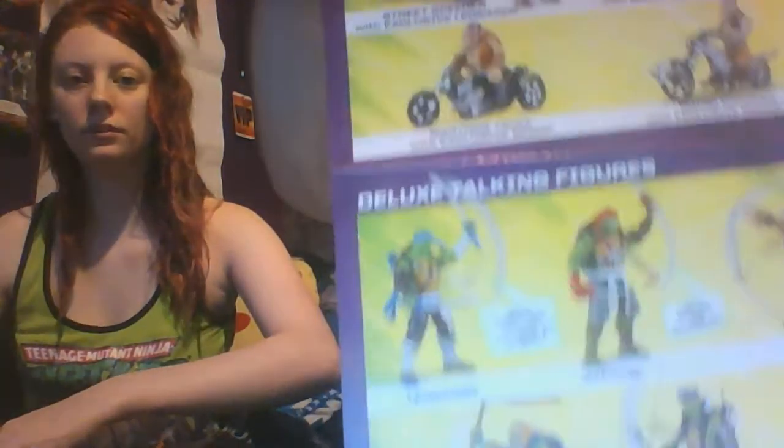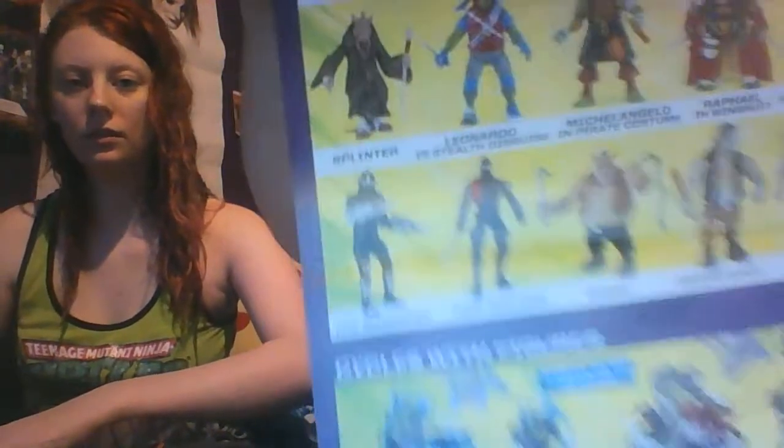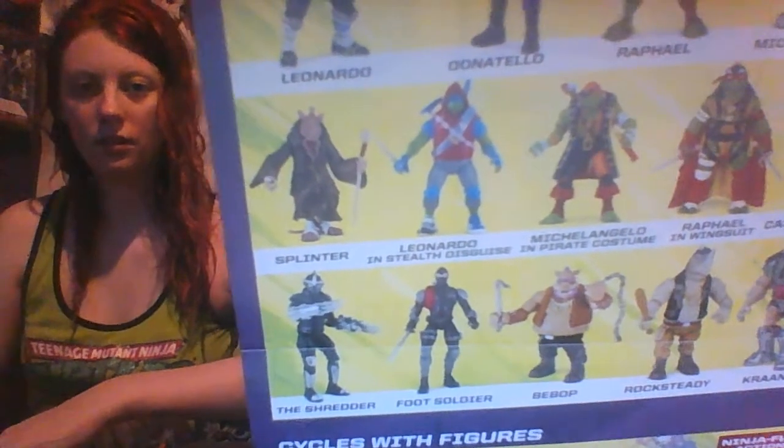And this series came out of the booklet too — mostly figures from the new movie that came out. It was a pretty good movie. These figures are pretty cool. What I like most is the alternate costume versions — like a pirate costume Michelangelo, stealth Leonardo, and Raphael in a wingsuit. I think the pirate Michelangelo is the only one I'd probably want out of that series, which is hilarious to me.